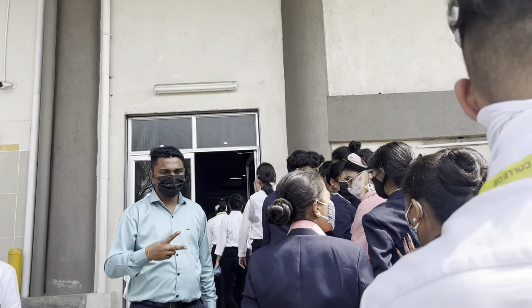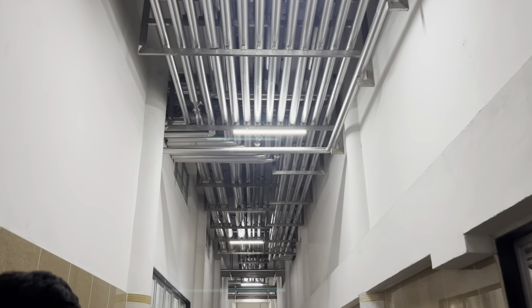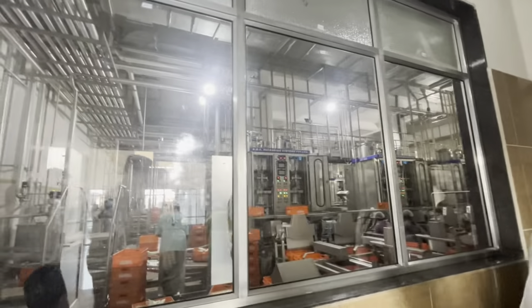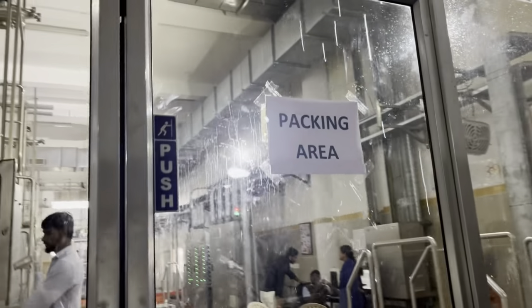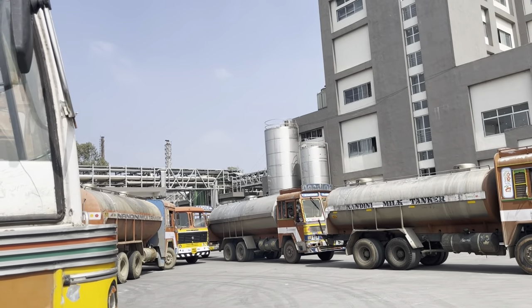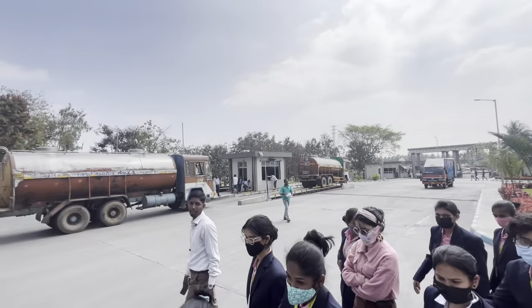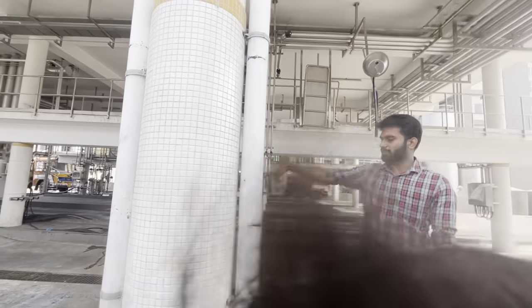Now we are entering the factory. You can see all of the trucks. All of these are called milk run trucks. All of these trucks collect milk from a number of farmers, and then the milk is going to be processed.